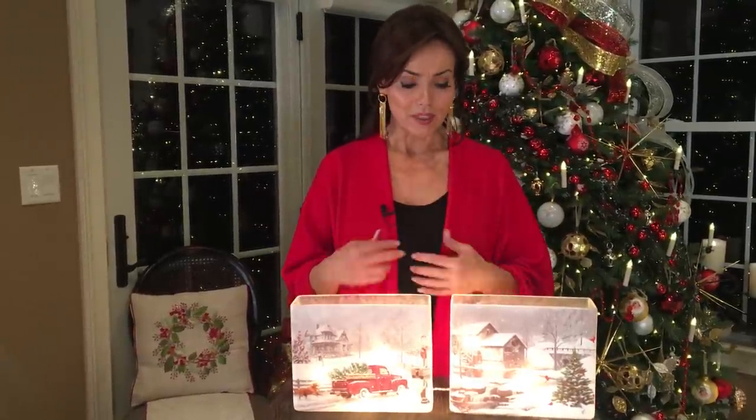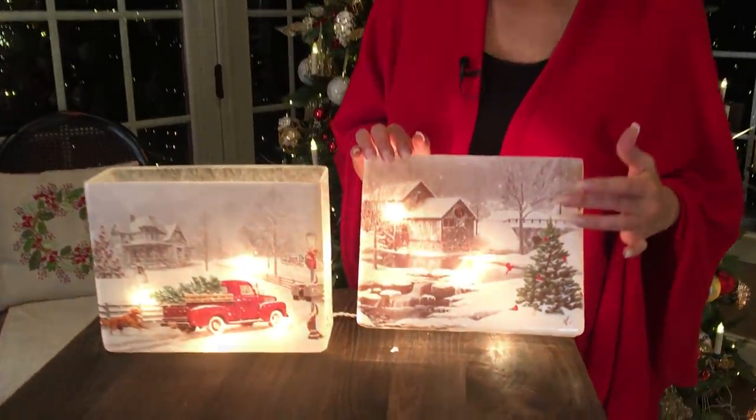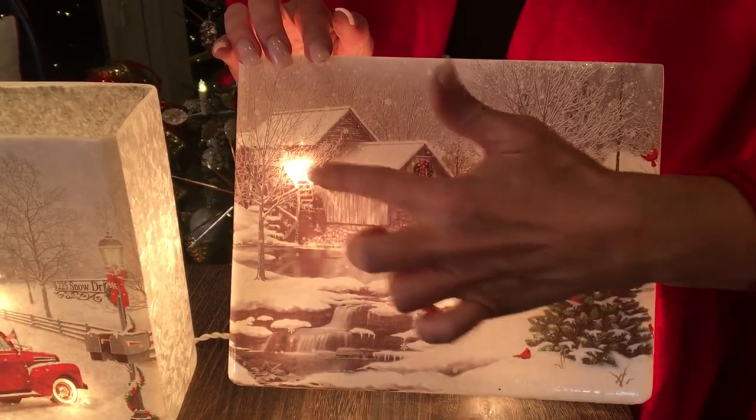It makes your heart happy. I think this is going to be absolutely perfect. And then as our other option, we have once again that gorgeous winter scene out in the country with — isn't that gorgeous — a water mill.